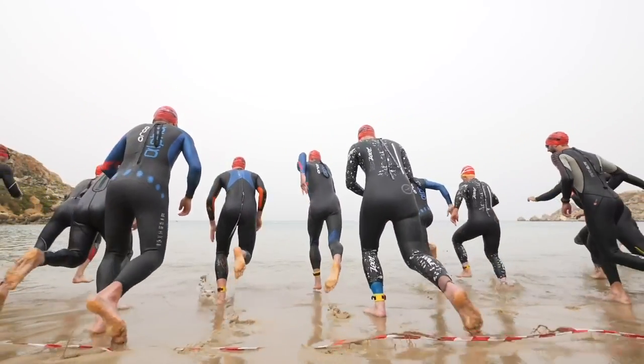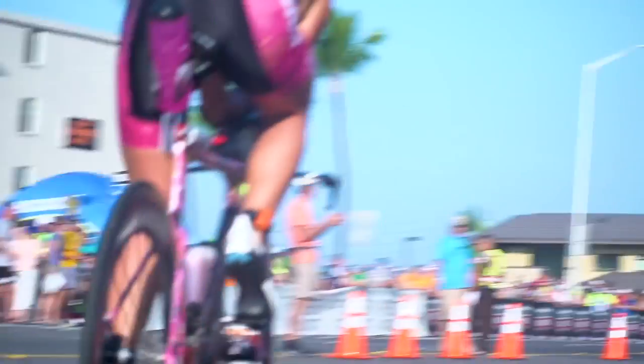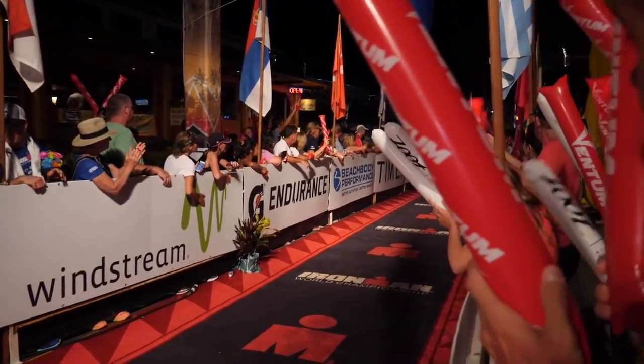Triathlon, simply put, is a summer endurance sport consisting of swimming, cycling and running that are completed in that order. It covers a huge spectrum of race distances, starting off at the short end with super sprint or novice, all the way up through to the iconic Ironman at the other end. Today we are going to be covering the key essential points that you need to know to be able to tackle your first triathlon.